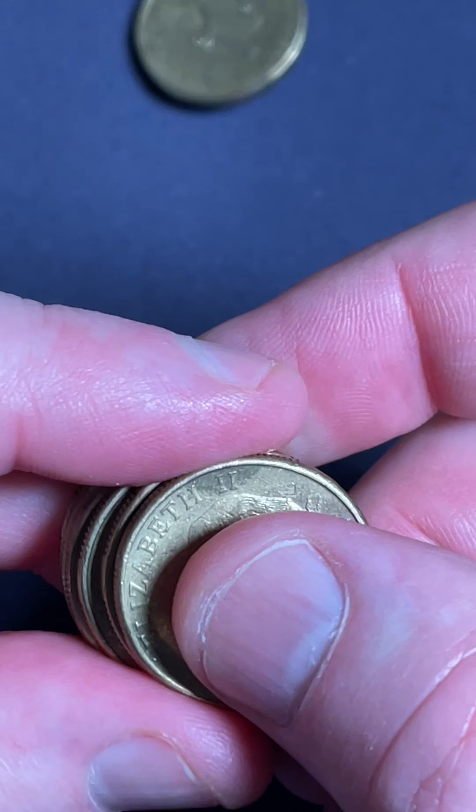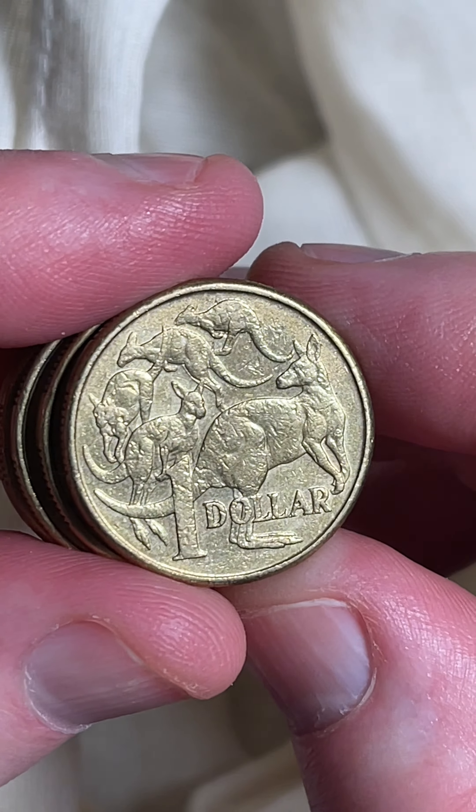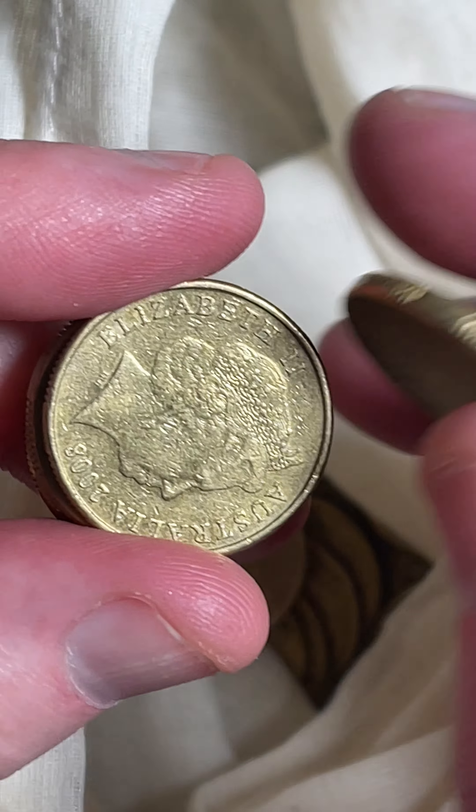Let's search through this lot of coins. Get a little bag into position and we'll check them for errors and all the good stuff. See if there's any good low mintage dates to hold on to as well.